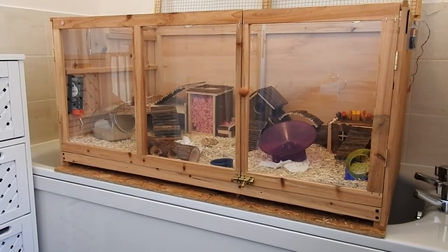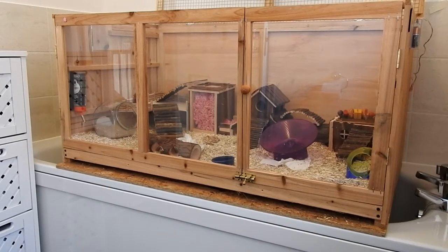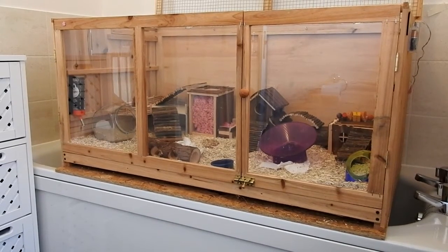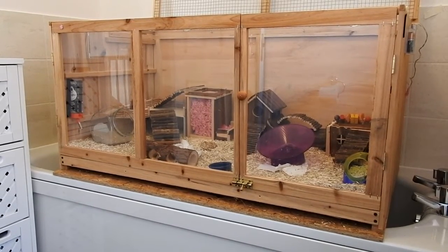Hi everyone, it's Sally from the Piggy Room here. I thought I would do a cage tour of Miko's cage. He's been in it a couple of months and I've got everything in there that I want to get for him basically, so I thought it was a good time to show you it.